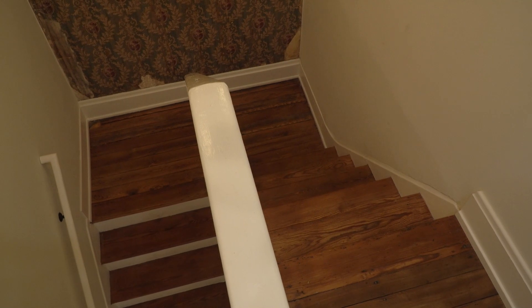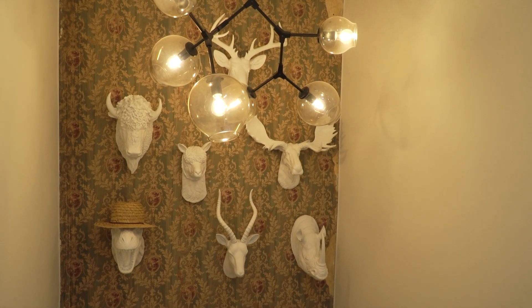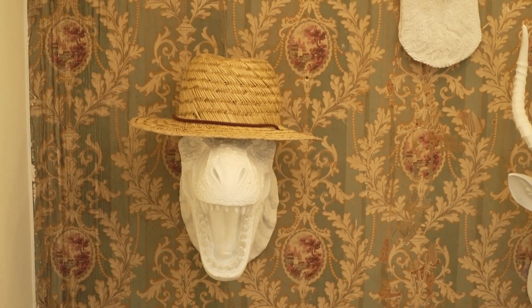On the landing going upstairs, the wallpaper is very old and was saved during the renovation for a touch of history. Cam has made it fun with the addition of these tongue-in-cheek trophy heads.